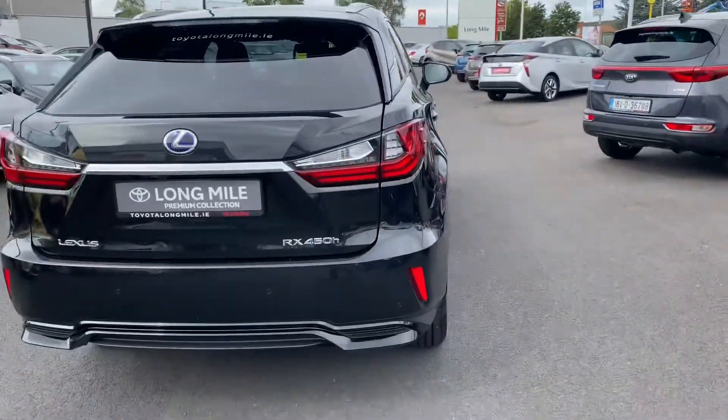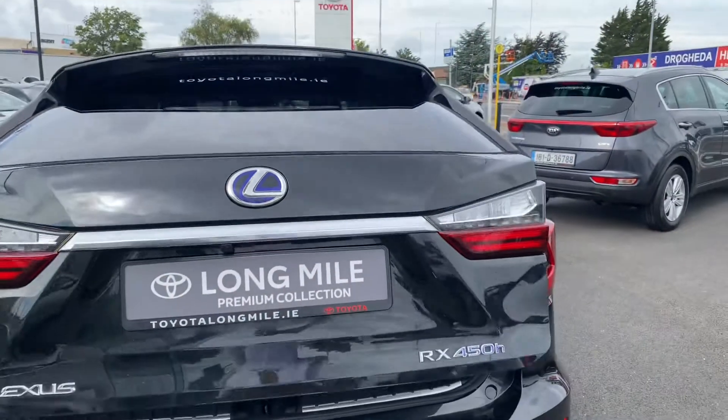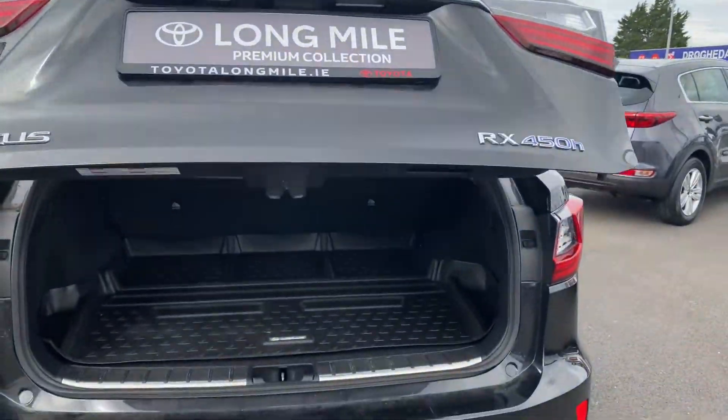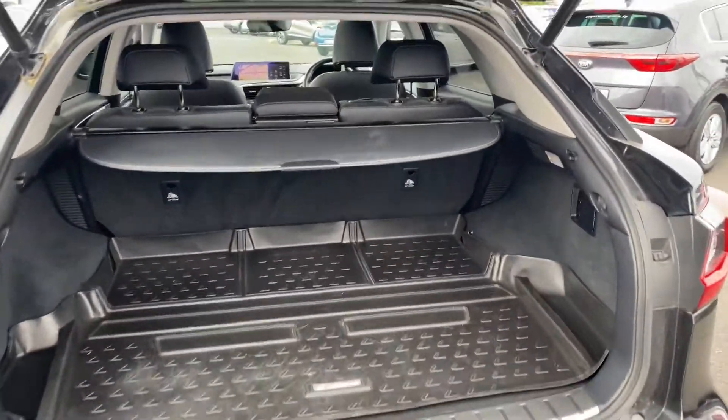LED rear brake lights, rear sensors along with the camera, power opening boot, and very generous boot space. The rear seats do fold down in a 60/40 split for added storage.